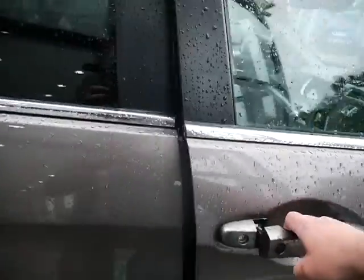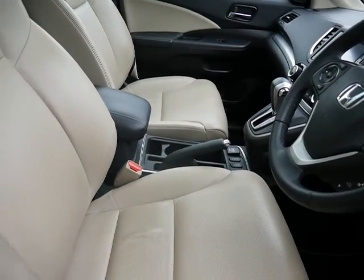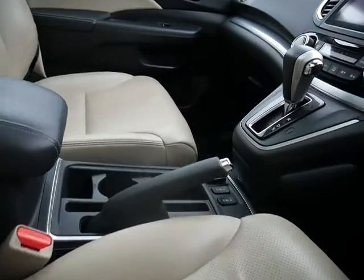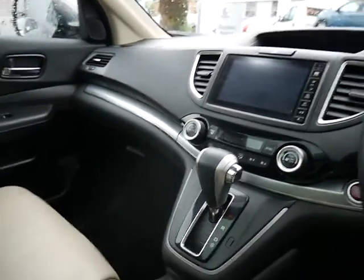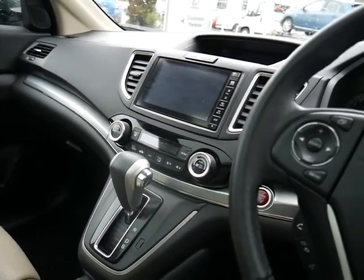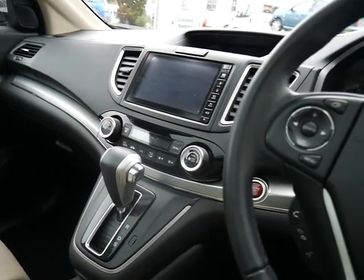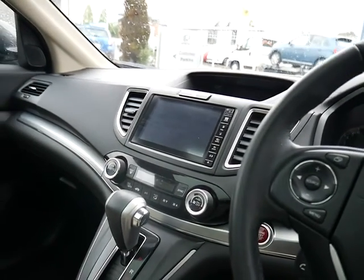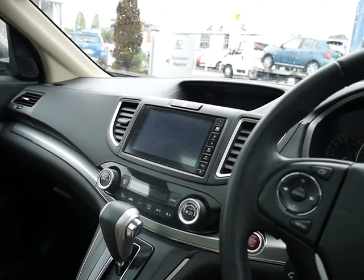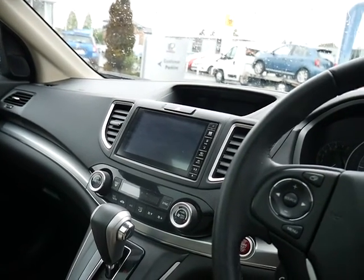If we have a look inside, you'll see it's got the ivory leather upholstery, a nice smooth automatic gearbox, dual zone climate control so the driver and passenger can have separate temperatures. On there you can see the touchscreen sat-nav complete with digital radio, CD player, and Bluetooth connectivity both for music and for phone.